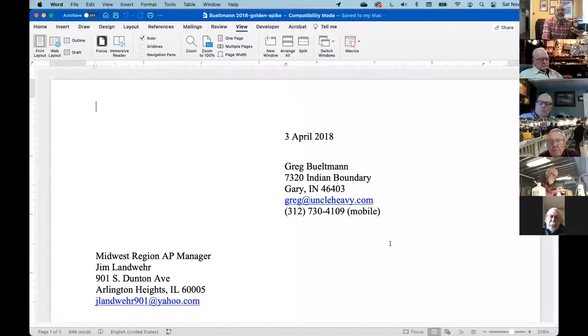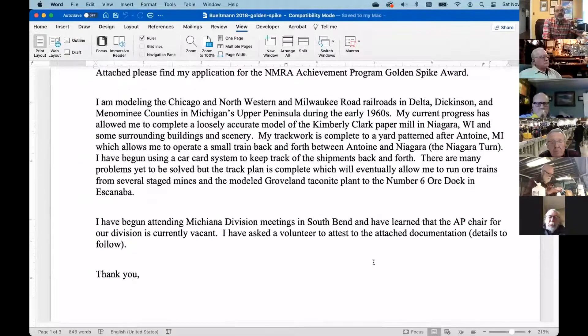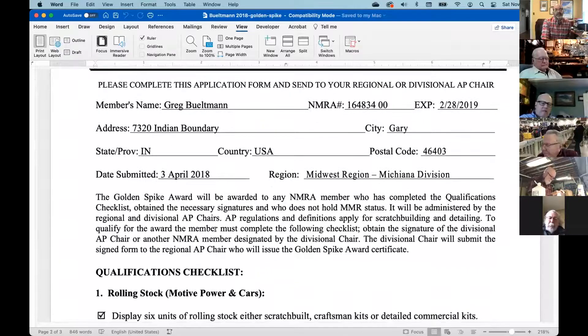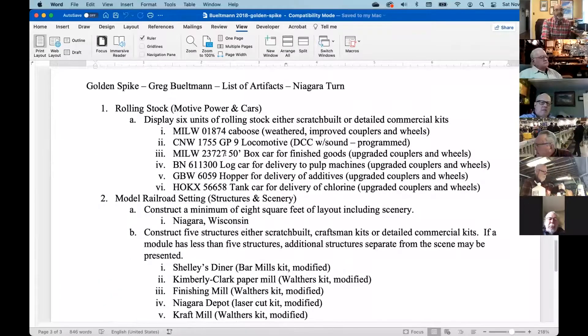The last part here is what does the documentation look like. This is the letter that I wrote — I spent a paragraph talking about what I'm modeling, what operations I'm currently able to do, and just a summary. Our AP chair was vacant at that time, so I sent this directly to Jim Landwehr. This is what the application looks like — it's real easy to fill out, and the application, just like the whole AP program, is all described in great detail on the NMRA website. All the forms you need are there. You just put your personal information on here and then basically check the boxes of what you did.